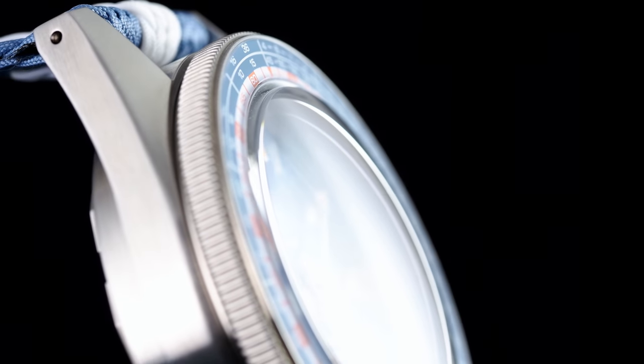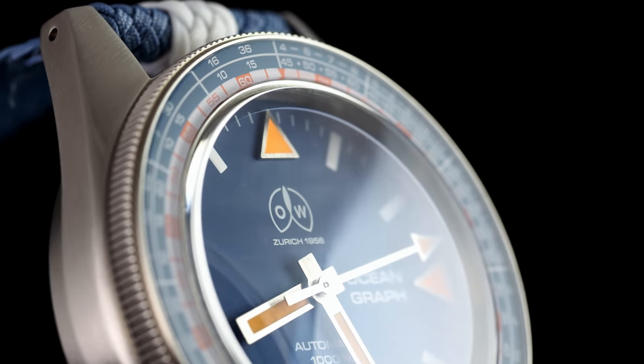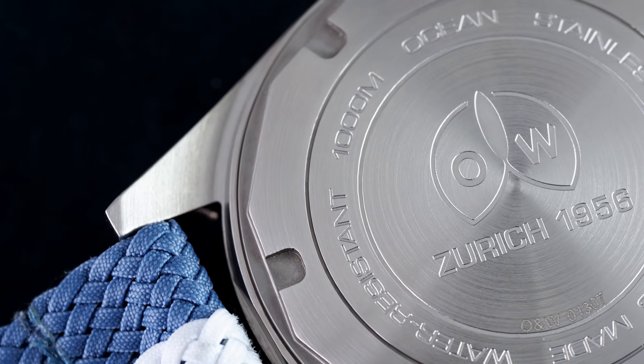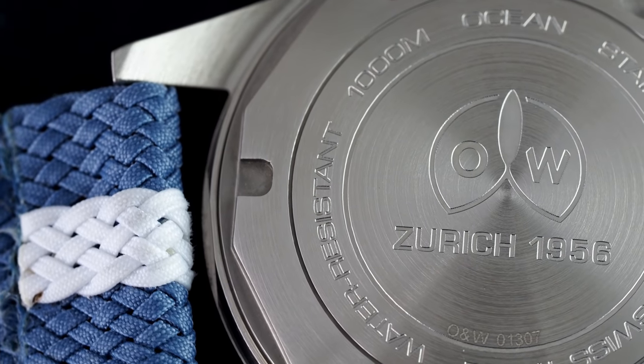The result is a practical automatic and manual movement with a 38-hour power reserve which, whilst not able to offer the longer power reserve of Swatch Group watches at the moment, does give you easier servicing and a level of refinement which, for the price, they simply can't match.